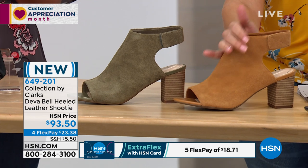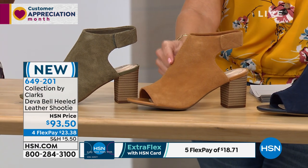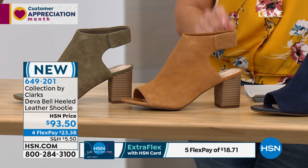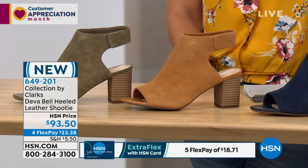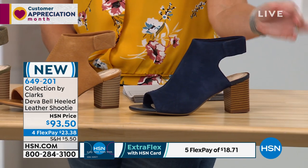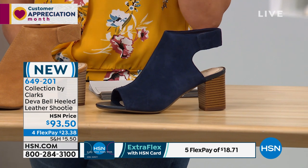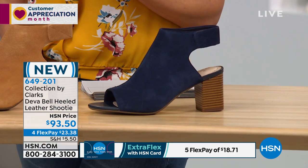Here it is in tan — it almost looks like a butterscotch, really pretty, with a boho vibe. Then we have it in navy. For those of us who wear a lot of denim, finding a really good, rich, dark navy is hard to come by.